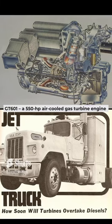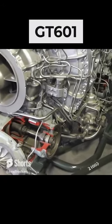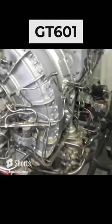They developed the GT601, a 550hp air-cooled gas turbine engine that was lighter and more reliable than a comparable diesel engine. The first Mack equipped with a GT601 turbine appeared in 1979.